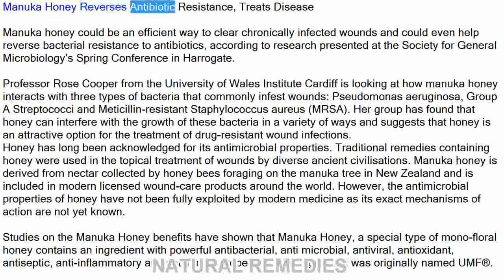Manuka honey could be an efficient way to clear chronically infected wounds and could even help reverse bacterial resistance to antibiotics, according to research presented at the Society for General Microbiology's Spring Conference in Harrogate.